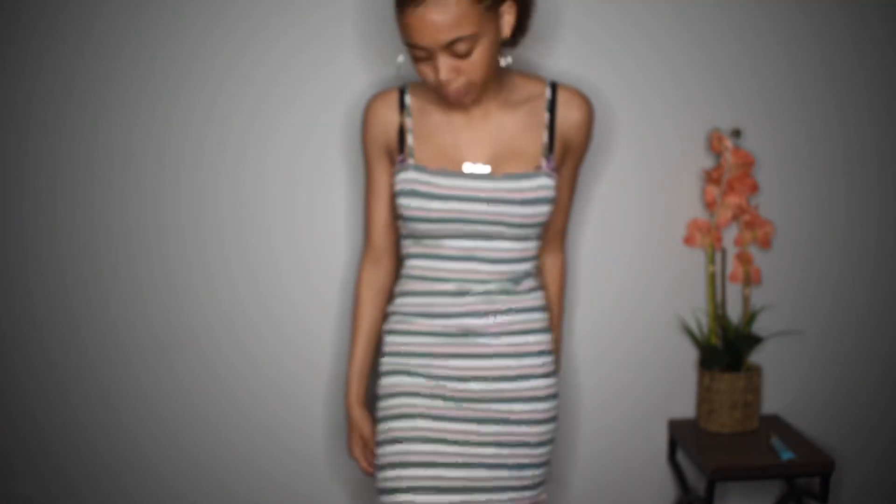So this dress is from Rainbow. It's in a small. You guys have seen this on my Instagram — if you follow me, make sure you follow me. The dress is very comfortable. Kind of short, but you know, I'm tall, so that's a problem for everything I wear.